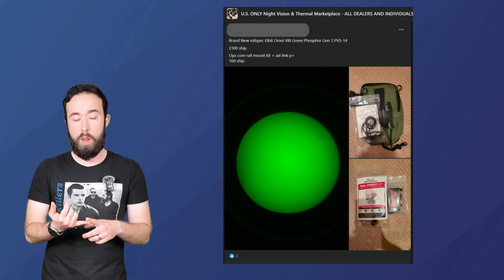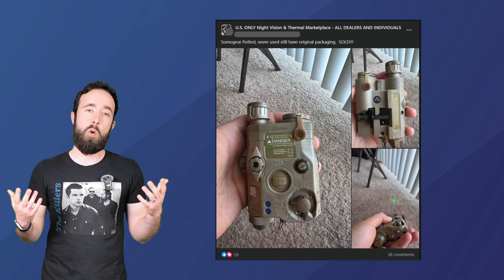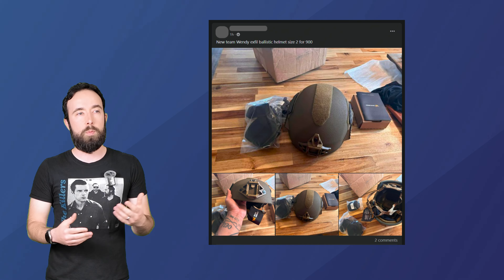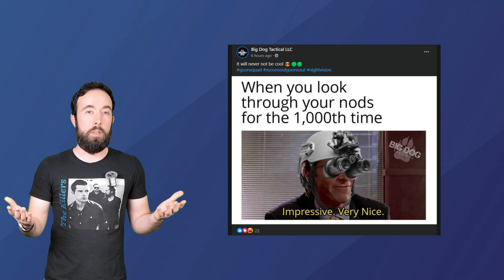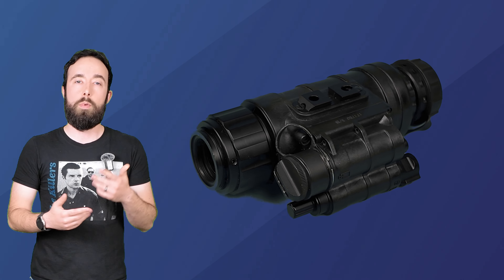The groups cover night vision NODs, lamps, optics, and even some HALO gear. While you can use dedicated forums to find night vision, I liked Facebook because it was easy to use and simple to learn — and you get about 40 to 50 night vision devices for sale every day. You can't beat that.